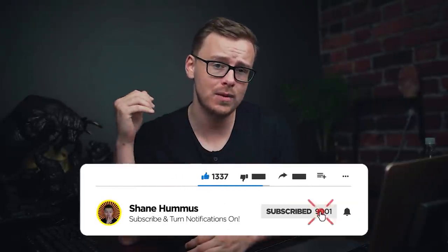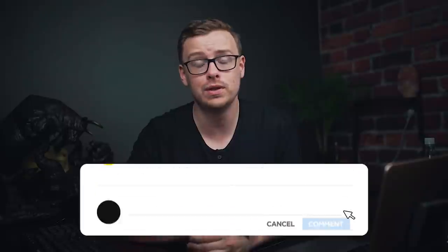Hit that like button, hit the subscribe button, ring the notification bell. Comment down below any thoughts, comments, or criticisms you have on the video, and I will see you guys next time.